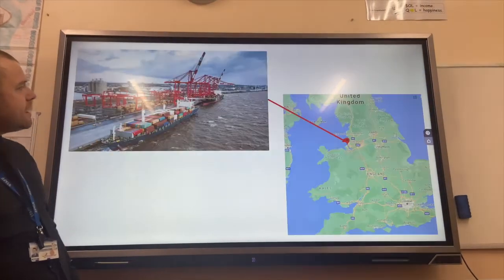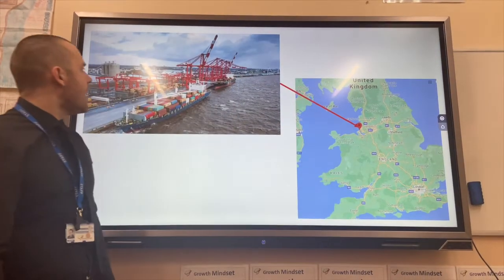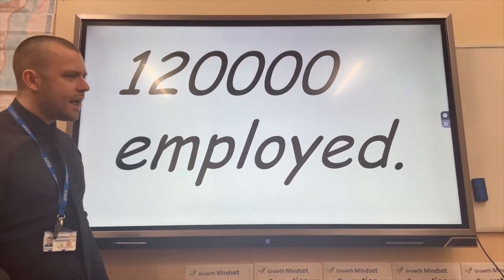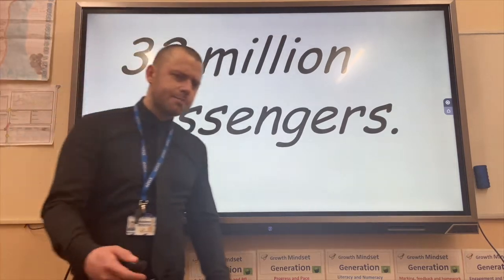Port improvements: we can use the example of Liverpool 2 Container Port, located on the River Mersey. 120,000 people are employed there, which is an economic opportunity. It also sees 32 million passengers pass through each year.